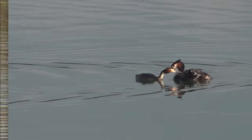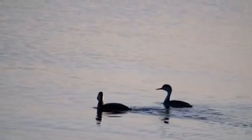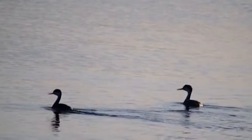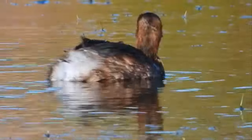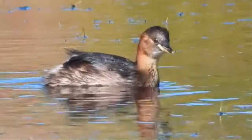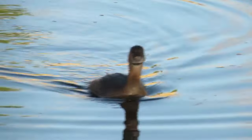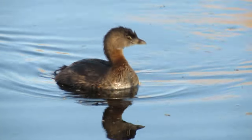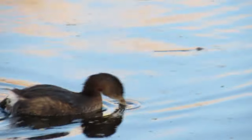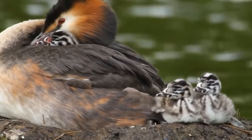Male and female grebes are similar in appearance, although males are slightly larger. They both take on breeding plumage with fancy feathers to attract a partner, and they both molt these feathers at the end of the breeding season, at which point they're in their duller winter hue. During this molt, the grebes can't fly at all. While not present in adults, baby grebes have a patch of exposed skin on their head that changes color based on their hunger. When they're begging for food, it turns from yellow to bright red.